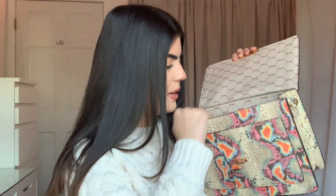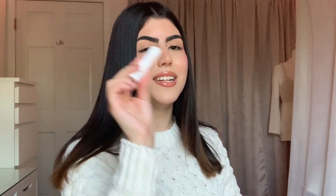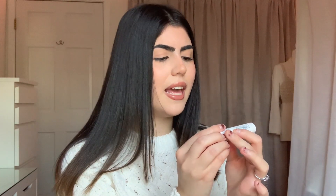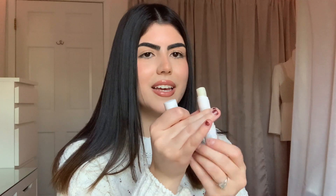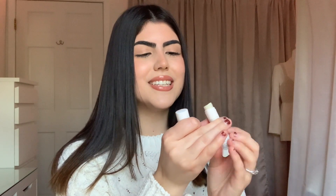The next thing in my bag is another chapstick. The only reason I have this in here is because I keep meaning to leave it in my car. This is from Avon — I think I got this in Portugal years and years ago and I still have it. There's still so much left and it's actually a pretty good chapstick. I need to remember to put it back in my car.